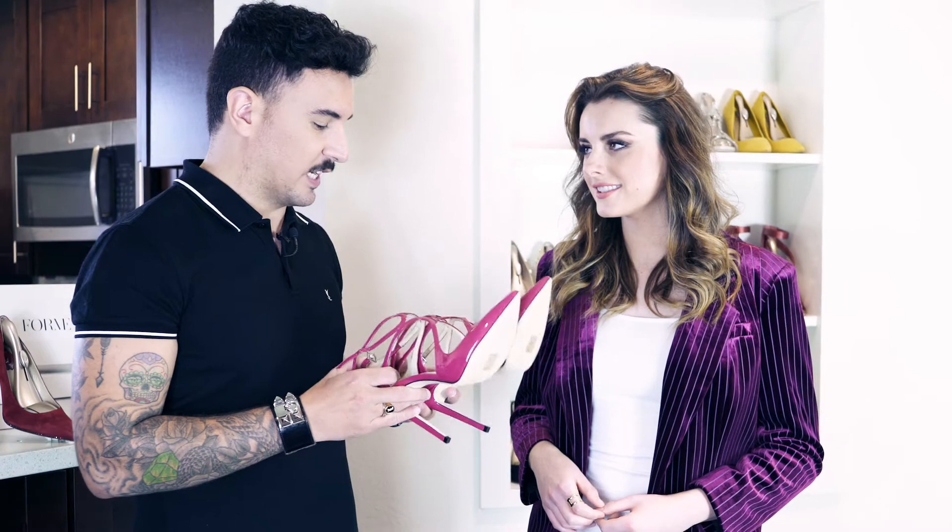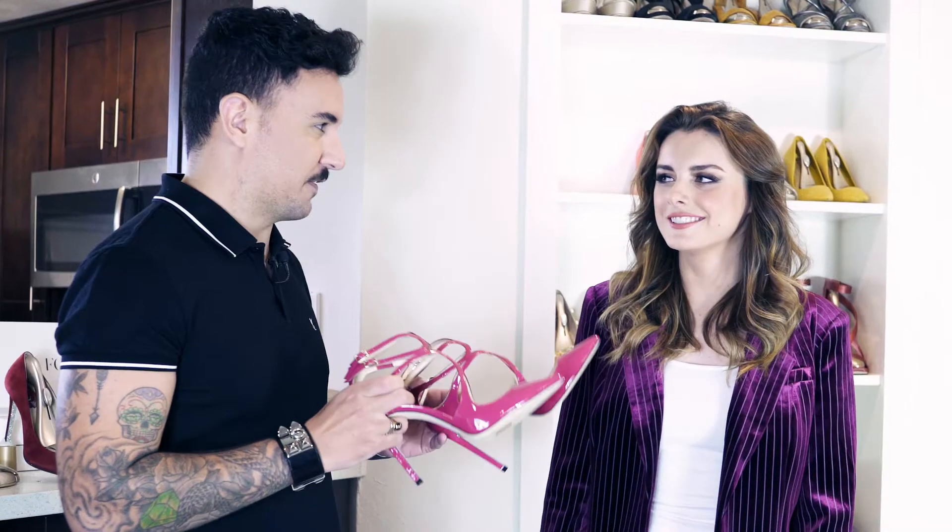Are you ready to try some shoes? We are going to try those Jimmy shoes. They are patent leather, which is more difficult to wear. We just tried Forme-ing one of them, so you're gonna feel it.